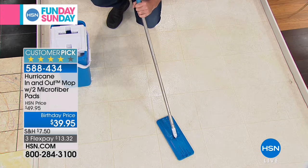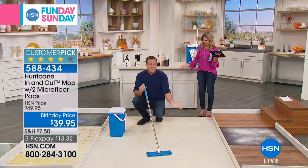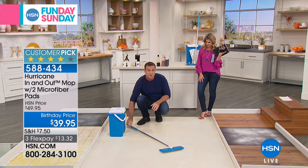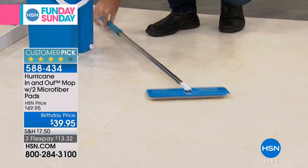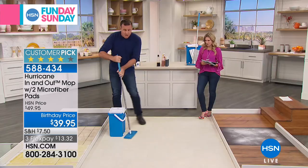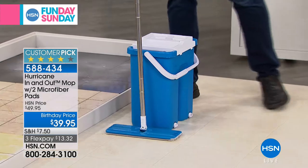You can wash those pads, but they clean themselves because you're getting this in-and-out bucket. You cleaned up that entire icky, gooey, sticky mess in a matter of seconds. One thing you love about this too is it lays completely flat. So if you want to clean underneath a bed, underneath a refrigerator, it gets into all those nooks and crannies — even around your toilet bowl and into the corners.